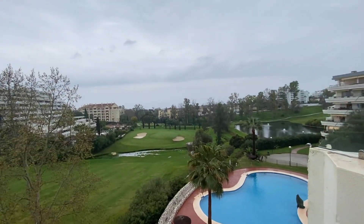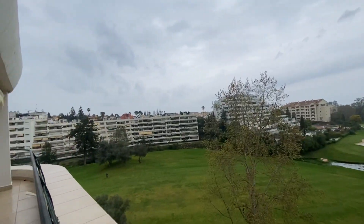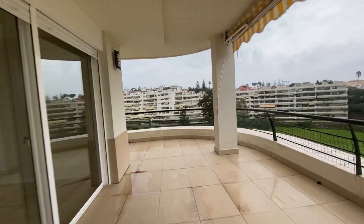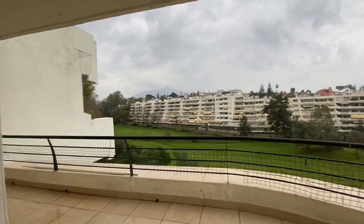We've got views of the pool, lake, and golf course. The tiles on the terrace have been redone, which gives it more freshness, more modern.